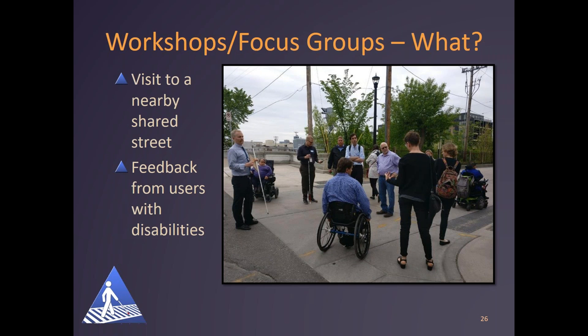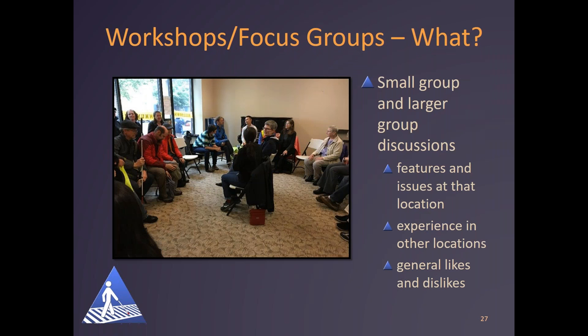After the overview presentation and discussion, we went to a nearby shared street to experience it in small groups, usually about 10 people per group. Those groups discussed the various features as we walked through, and we got feedback from users with disabilities about what worked and what didn't. A photo shows a group of people, some in wheelchairs, some with white canes, standing in the middle of a shared street involved in discussion. We returned to the conference room for both small group and large group discussions of the features and issues at that location, talking about experience in other locations and general likes and dislikes experienced by the individuals.